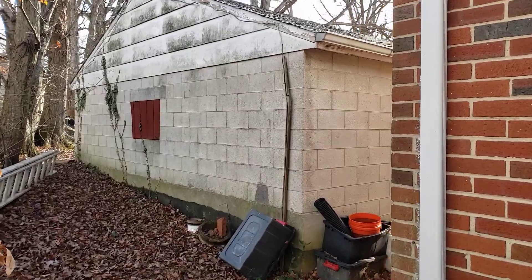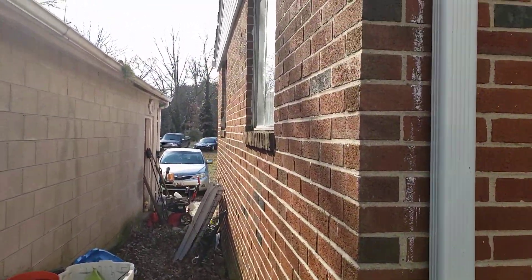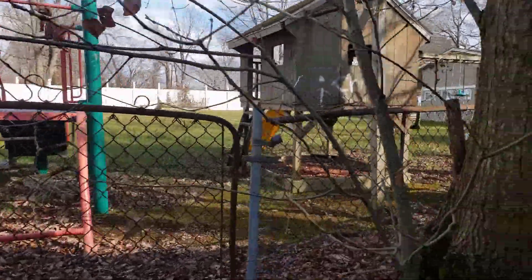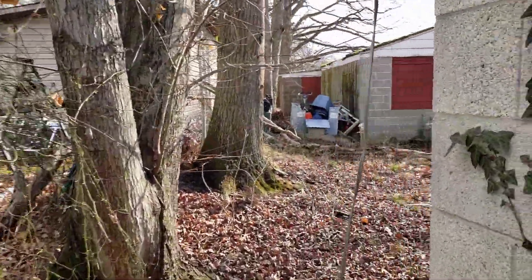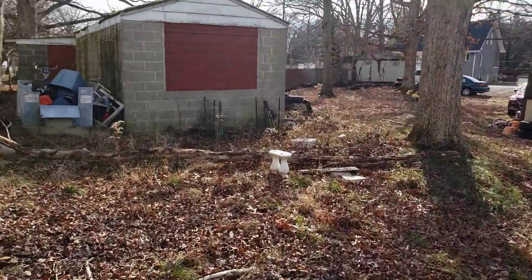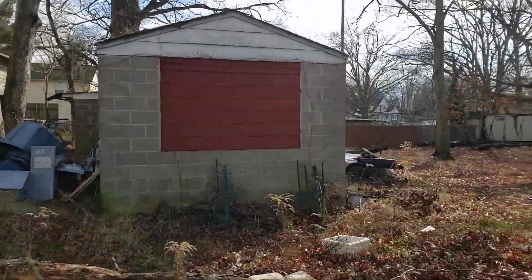This is the attached garage. This is the neighbor's yard. There's another little shed back here — it's like two sheds.